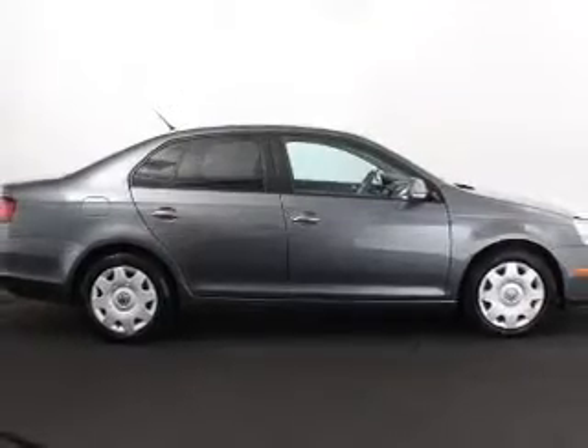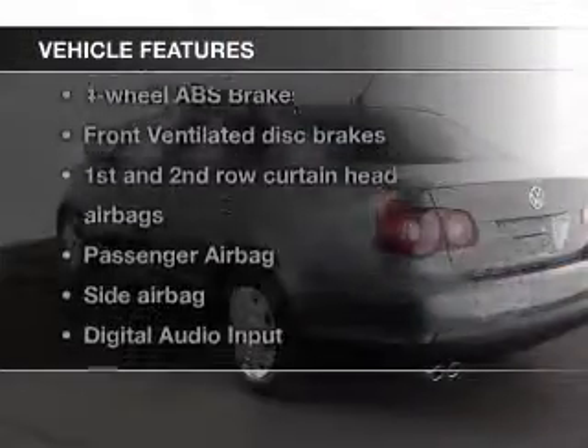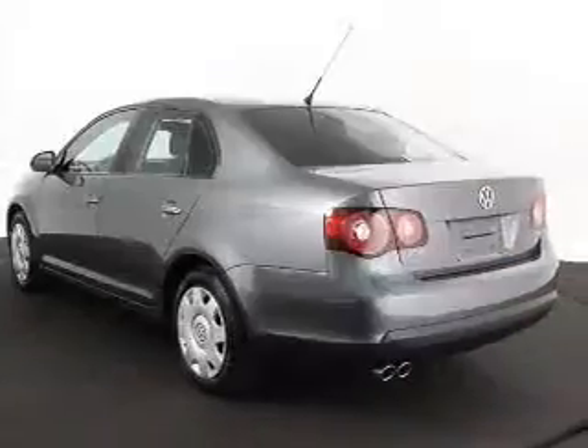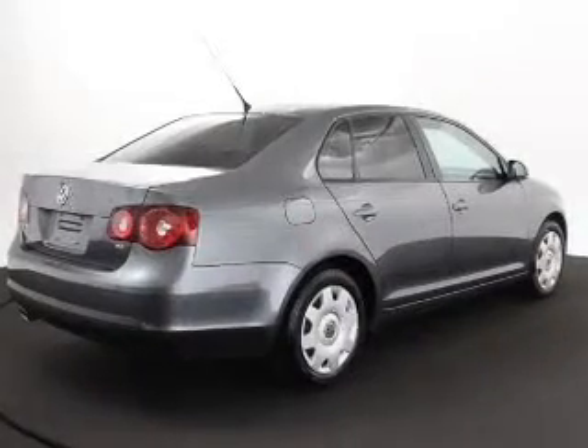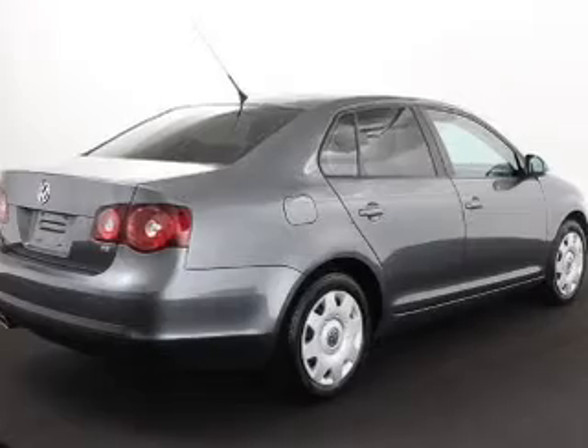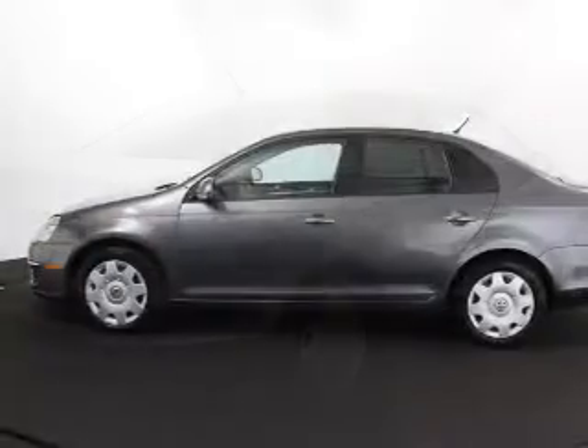Heated seats offer comfort in cold weather. Plus, enjoy these notable features included in this vehicle: keyless entry, power door locks, power windows, cruise control, AM FM stereo with a CD player, power mirrors, and an alarm system.